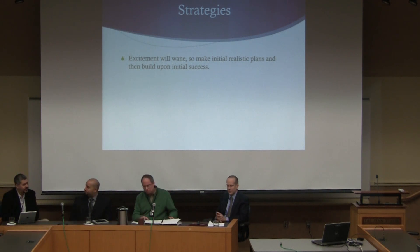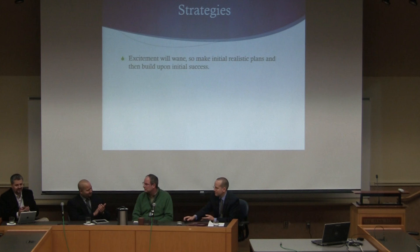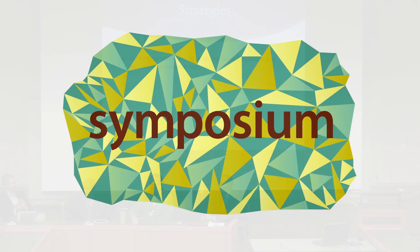Let's give a hand to John and Fred and the great work of your students. Thank you.